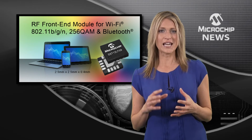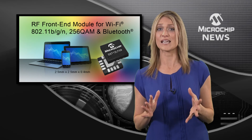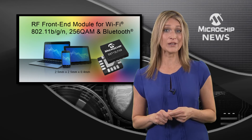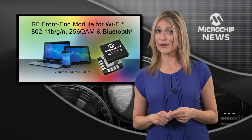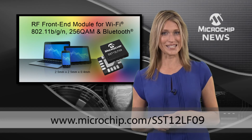All these features mean that the SST12LF09 is just perfect for your high data rate Bluetooth, 802.11 Wi-Fi, and 256 QAM designs. Find out more by checking out the website today.